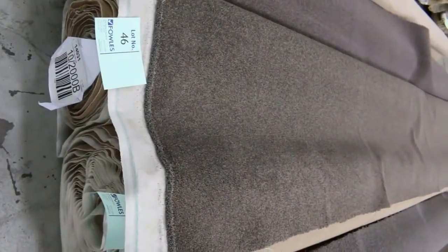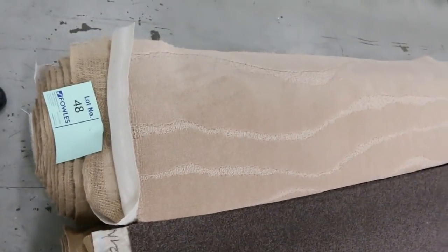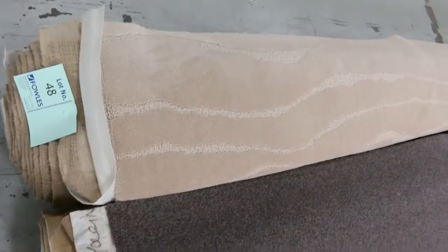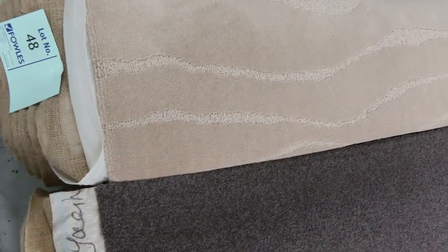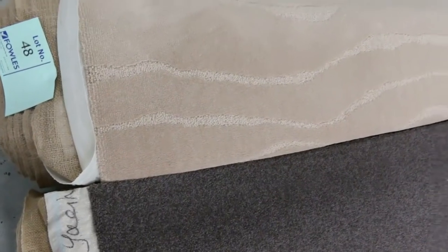We've got nylon — a couple of rolls here — lot number 45 and 46. Around about that $30 a metre mark. And some beautiful wool plush pile there with that nice pattern through it — that's an awesome carpet, that's a $250 a metre carpet. We may have just sold it for $25 a broad metre — that's all we're going to get, and we'll sell it. We are here to clear.